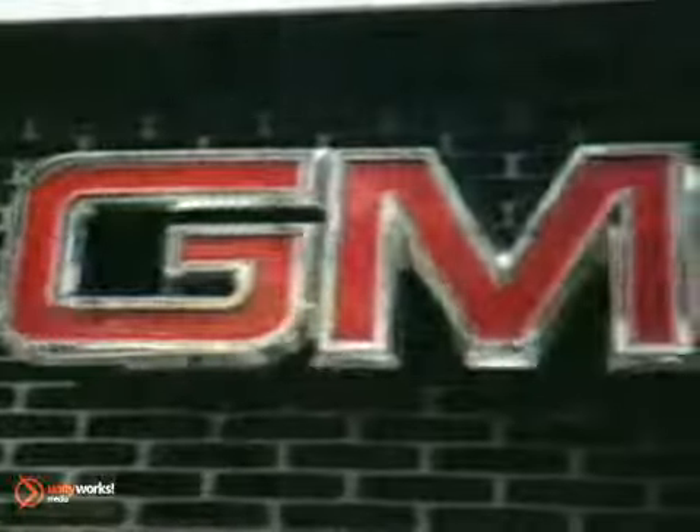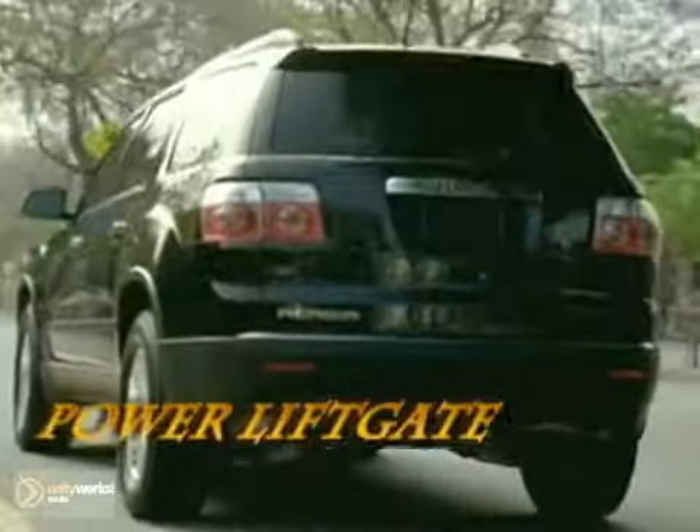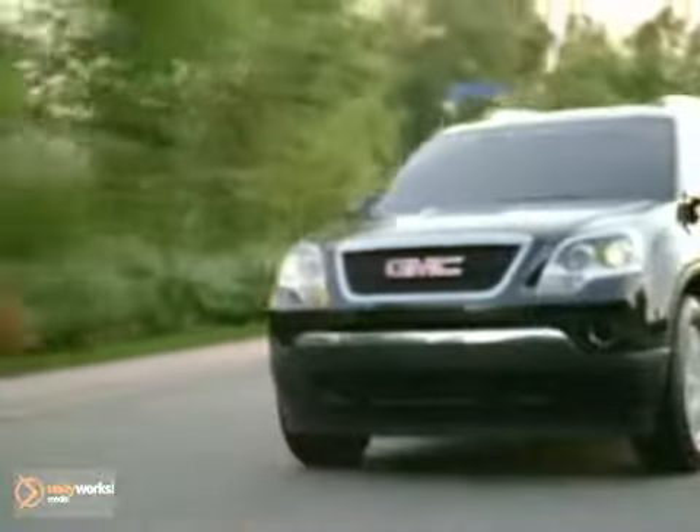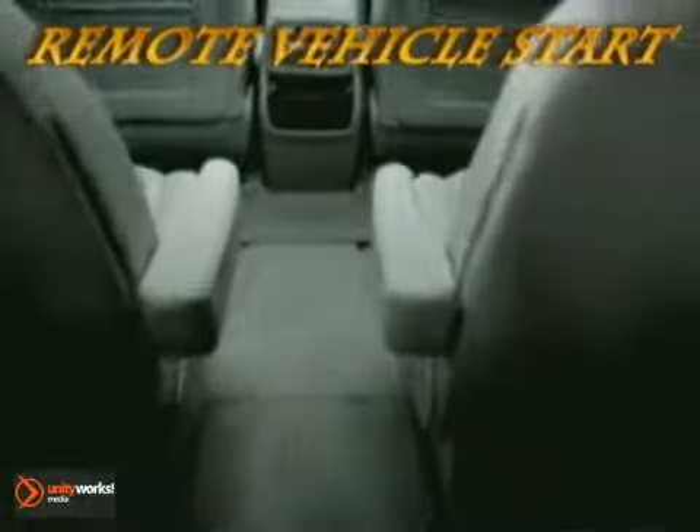With tasteful chrome trim, assertive wheel flares, and jeweled headlights, GMC's Acadia is an incredible achievement in style and sophistication. Command the road with a robust 288-horsepower 3.6-liter direct-injected V6, advanced 6-speed automatic transmission, and unsurpassed standard torque.